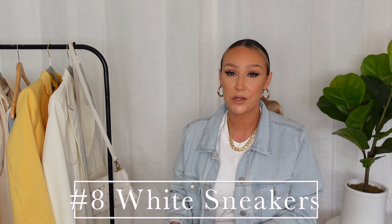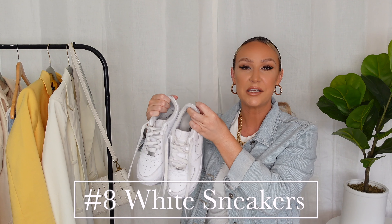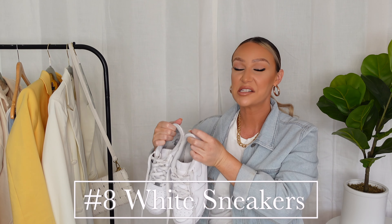The next spring essential is white sneakers. White sneakers are a spring essential for me — they obviously go with everything. During spring when you're wearing more pastels or bright colors, white sneakers or any white shoe pairs so well with spring colors and spring style.